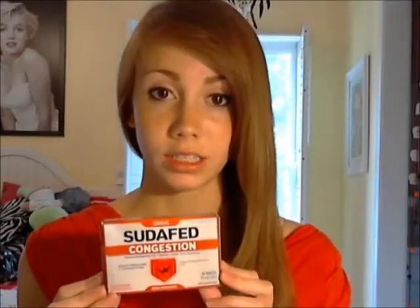Now, Sudafed is the core ingredient used to make meth, which is why you can only buy it if you're 18 years or older. They have it behind the counter at drug stores, and they limit you to only purchasing three at a time, just because they're trying to be safe.